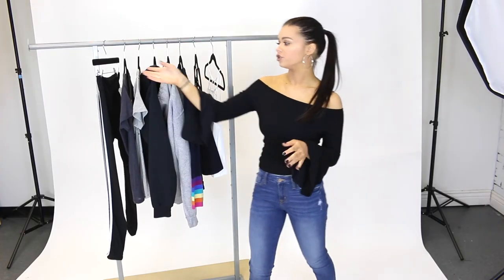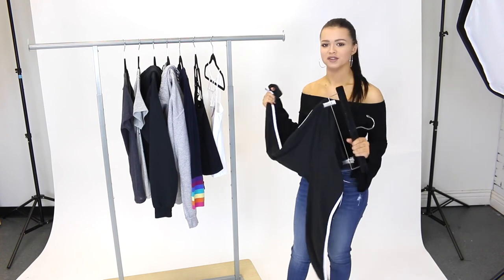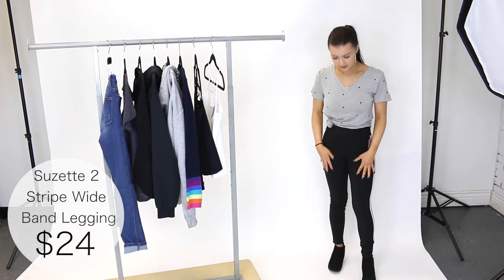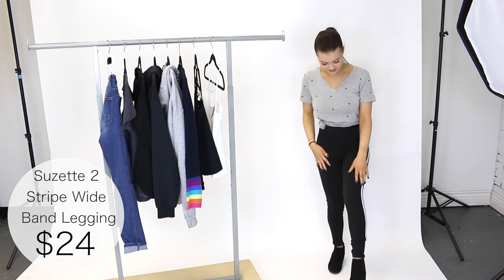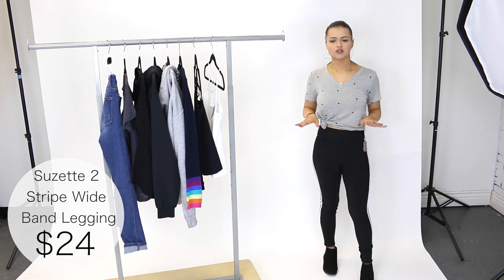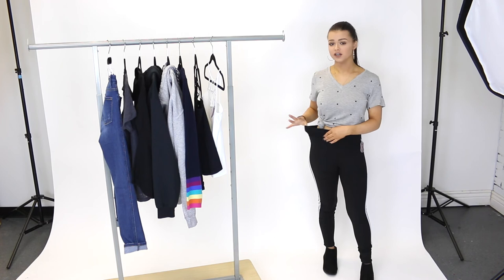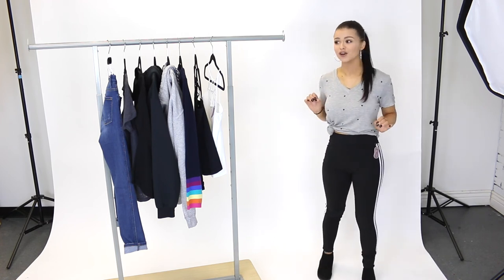And the last piece that I want to share with you guys are these striped leggings by Suzette. These feel so soft, I cannot wait to put these on. Let's try them on shall we? So these are a one size and they fit me perfectly. I usually wear a size small in leggings. These are easily the softest leggings I've ever felt, I'm not even kidding. They are so comfortable, so soft. They're really nice and stretchy so they're going to fit a lot of different sizes. And not to mention they're only 24 bucks. These are so nice.